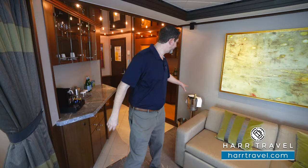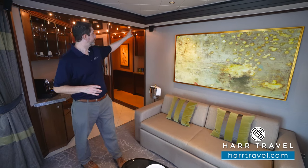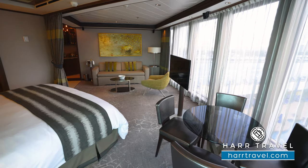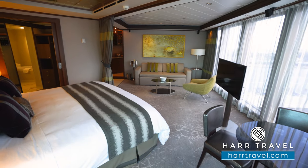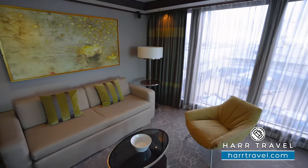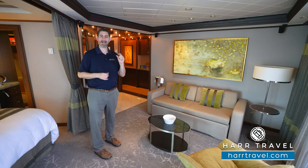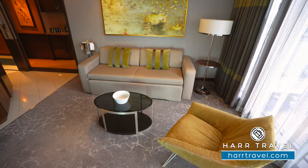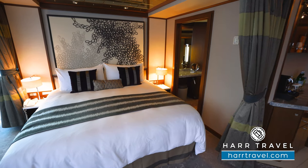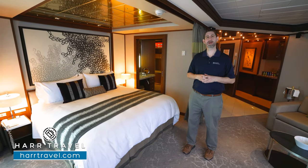As we head into the suite, you can see you've got your bubbly on ice ready for your arrival, a nice large mirror, and Bose surround sound speakers all the way around the entire suite. You've got a large flat panel TV that can be angled towards the bed or towards the sofa. This suite can accommodate up to four guests — the sofa will fold out into a bed, and your butler can arrange to have an extra comfy topper put on there. You've got a coffee table and a nice reading chair, and just behind is your large king size bed with upgraded linens and mattress. You can choose from the pillow menu — all extra soft and comfy to deliver an incredible night's sleep.